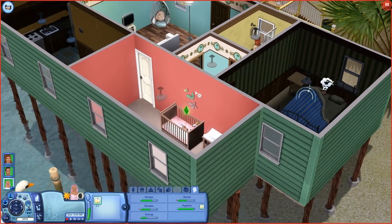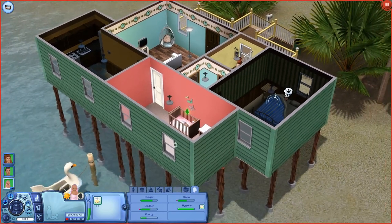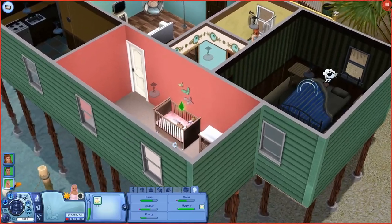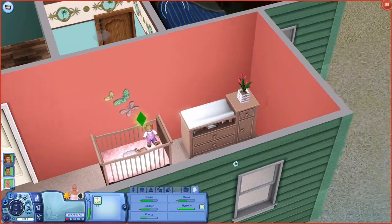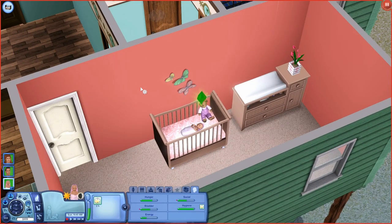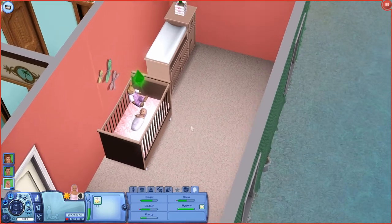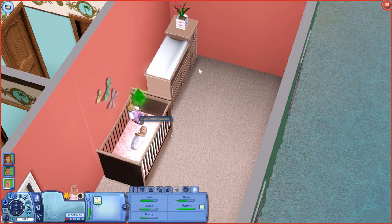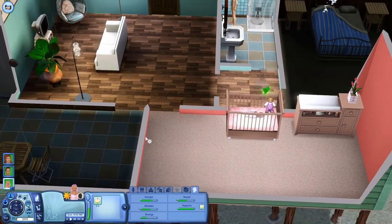For Coral's room, I decided to take out the balcony that was here - the little back deck - and I just put her room in there instead. I had thought about doing this, and then I noticed you guys commenting saying to do it, so I was like okay, I guess that's what I'm gonna do then. Her room is nothing really fancy right now. I did go for a coral kind of color for her bedroom because I'm really cheesy like that. She just has a crib with her little stuffed animal and her changing table - nothing fancy, but enough for now.